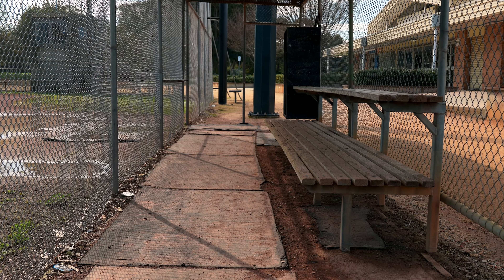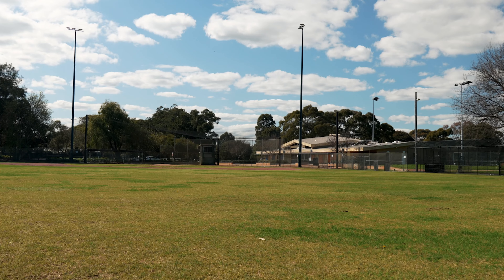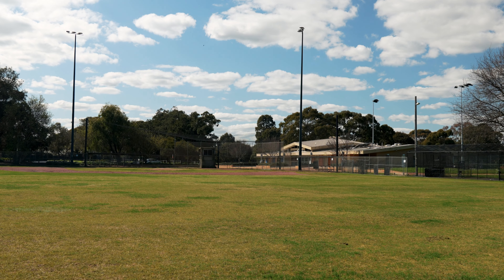We believe the key features of the draft plan will bring huge benefits to the major users of the site, but it's also essential we get this right for our community. With that in mind, we are launching a community consultation program today to ensure the Reserve continues to meet the needs of the community now and into the future.